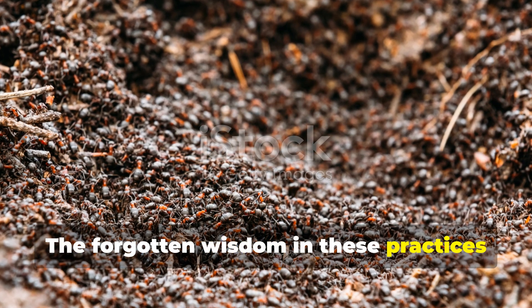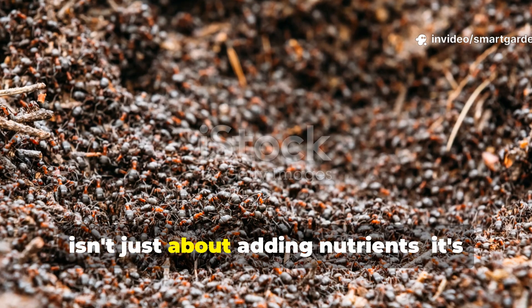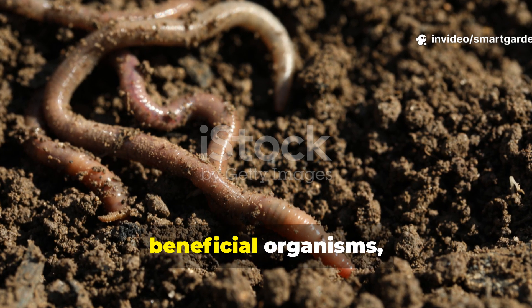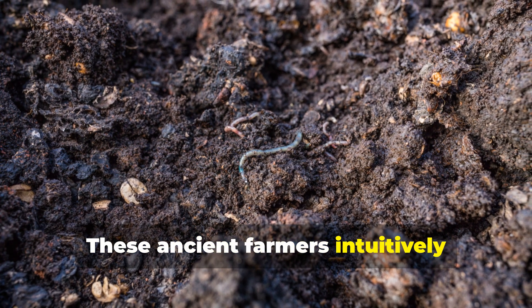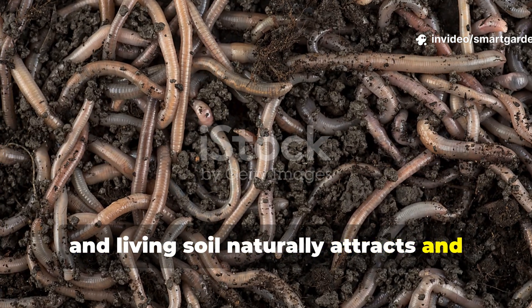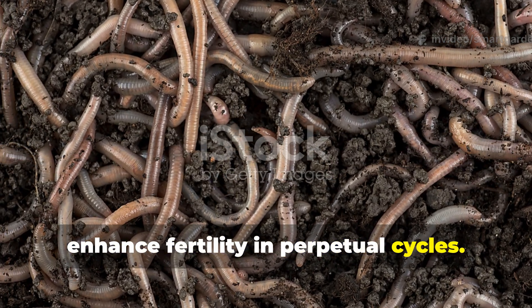The forgotten wisdom in these practices lies in understanding that soil fertility isn't just about adding nutrients. It's about creating an environment where beneficial organisms, including earthworms, want to live and reproduce. These ancient farmers intuitively understood that healthy soil is alive, and living soil naturally attracts and sustains earthworm populations that enhance fertility in perpetual cycles.